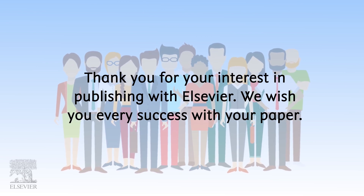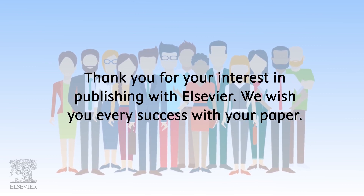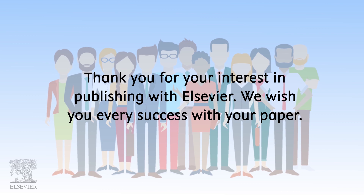Thank you for your interest in publishing with Elsevier. We wish you every success with your paper.